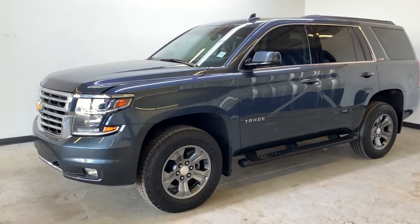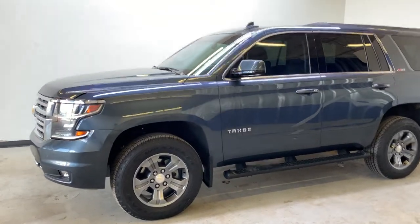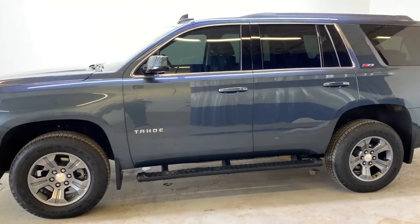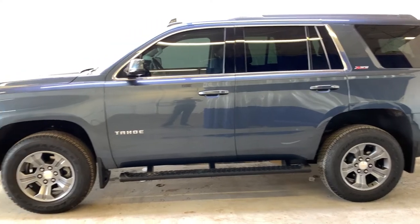Here we have a 2019 Chevy Tahoe LT with the Z71 package. It has a 5.3 liter V8 engine, automatic transmission with four-wheel drive, and this SUV only has 33,000 kilometers on the odometer.